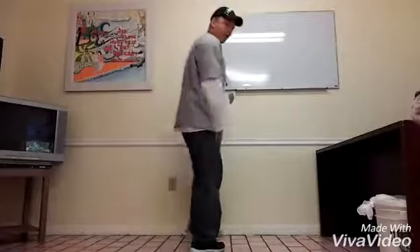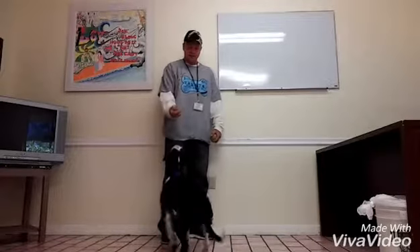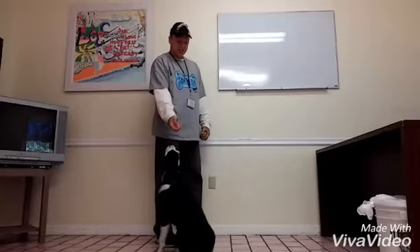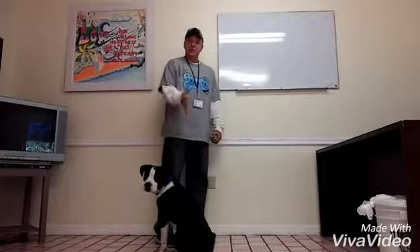Come on, Max. Come on, boy. Good boy. Sit. This is the hand signal for sit for Max. When you do that, his butt hits the ground. You tell him, good boy.